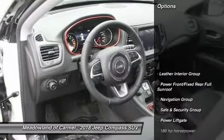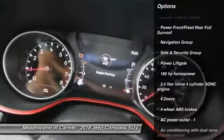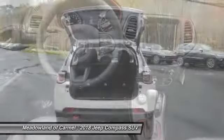Here are some of this vehicle's great options: traction control, power liftgate, Bluetooth, power steering, automatic transmission, driver airbag, cruise control, and fog lamps.